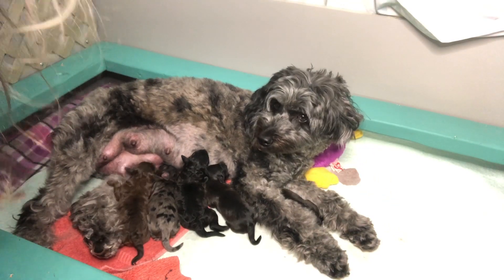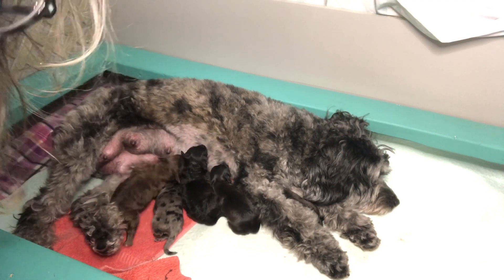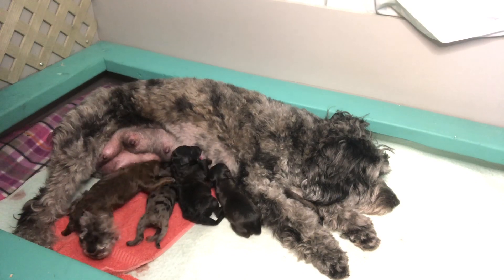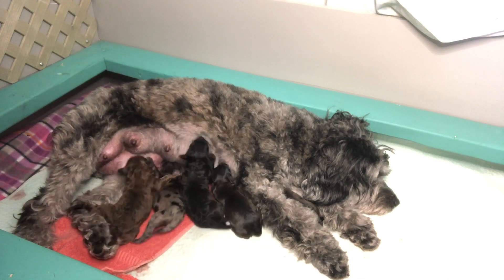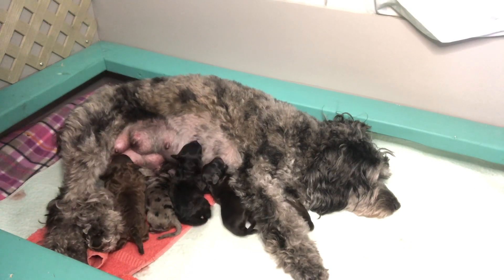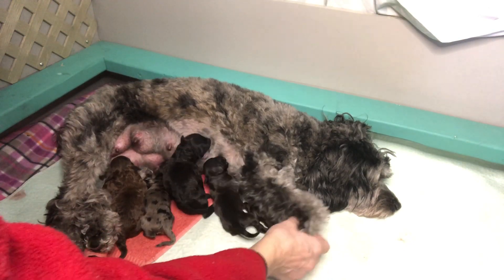Good morning everybody! This is day 2 of Geisha's litter V — we have five beautiful puppies! This is Geisha's first five-puppy litter; she always has three. This is her fourth litter and Rafi, a red poodle, is the dad. Here's Geisha, my Aussie doodle — she's 22 pounds usually — and these are mini Aussie doodle puppies, and we got five of them.